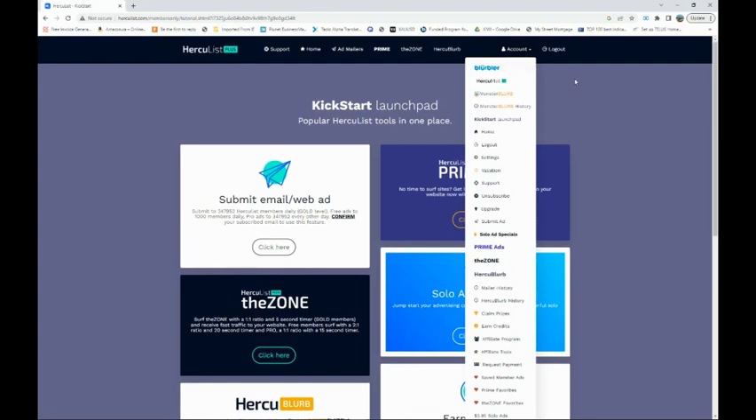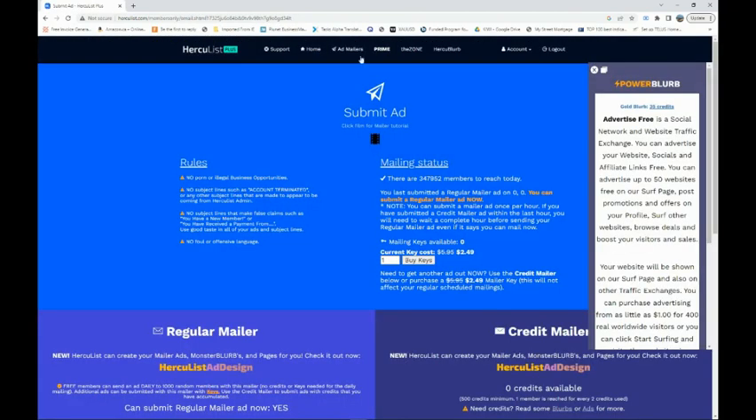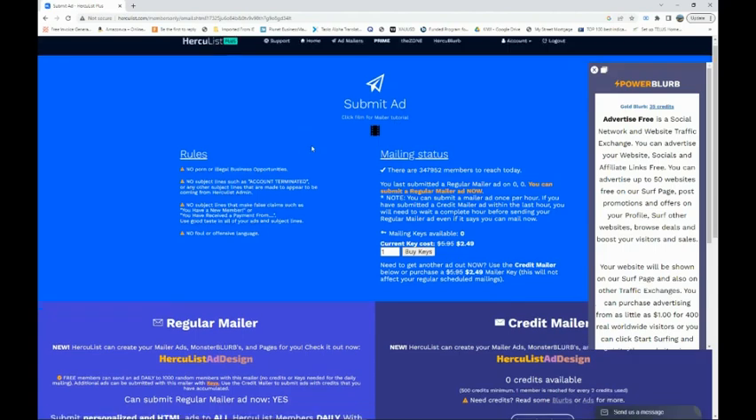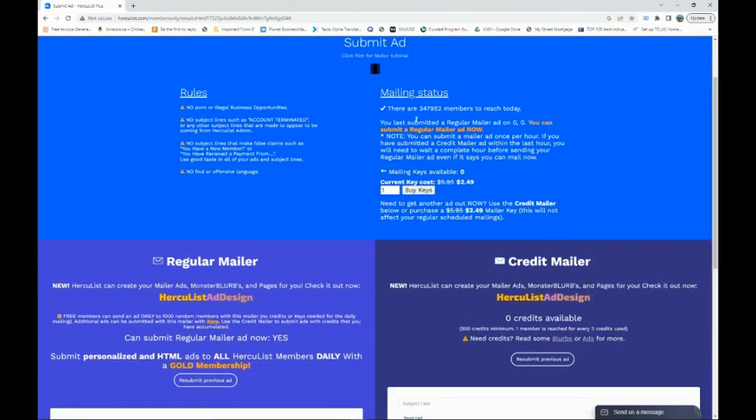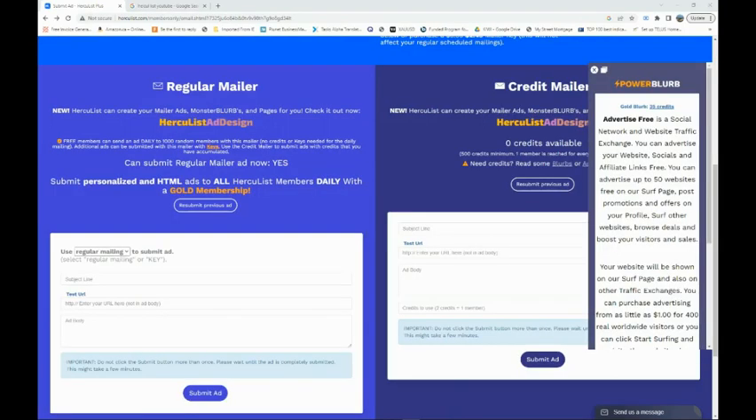When you get to your portal, what you want to do is go to 'Submit Ad.' Here it says it's going to show your ad for free to 1,000 people every day. As you can see right here: free members can send an ad daily to 1,000 random members with this mailer — no credit card or keys needed for the daily mailing.